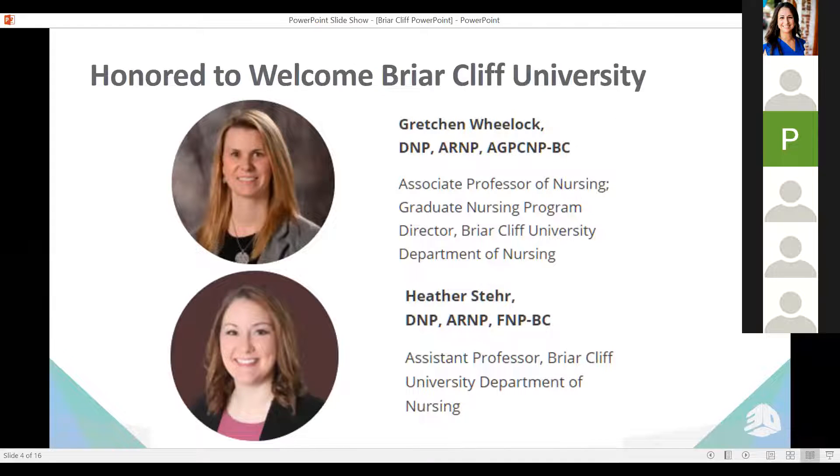We're honored to welcome the director of Briarcliff Graduate Nursing Program, Dr. Gretchen Wheeler, and her colleague and assistant professor, Dr. Heather Steer. I'll turn this over to Dr. Wheelock.